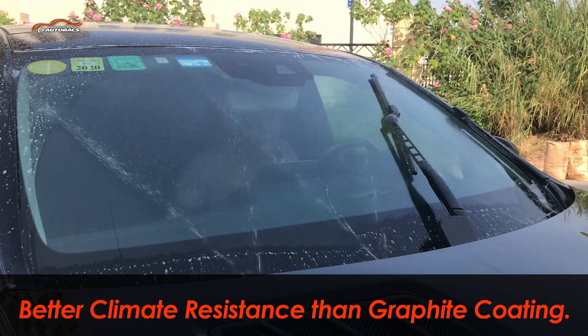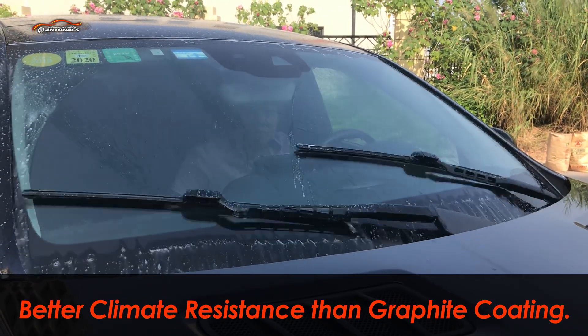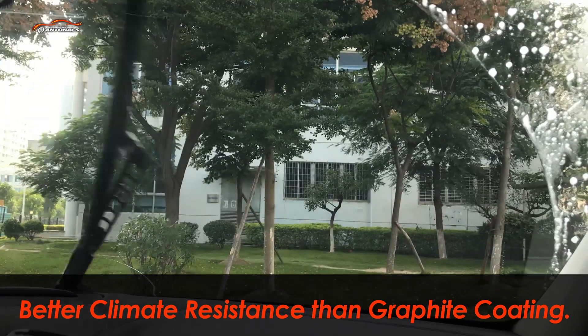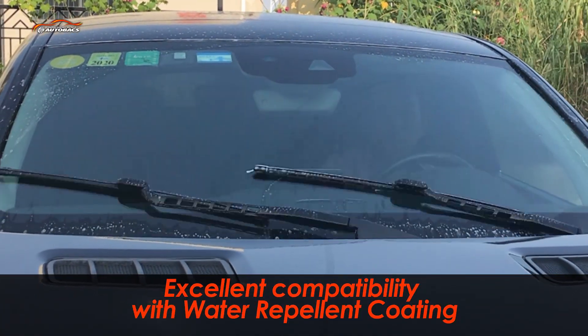In addition, our fluorine coating wiper blades showed much better results on climate resistance tests, such as heat, cold, and anti-rust resistance tests, as well as ultraviolet resistance tests, compared to graphite coating wiper blades.